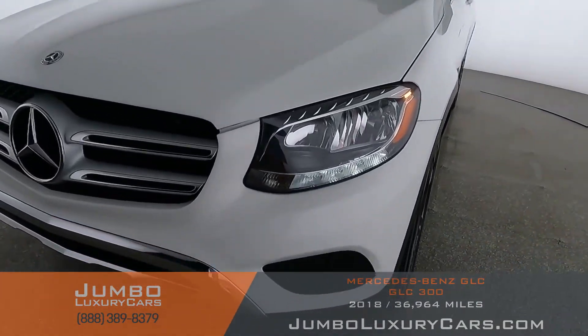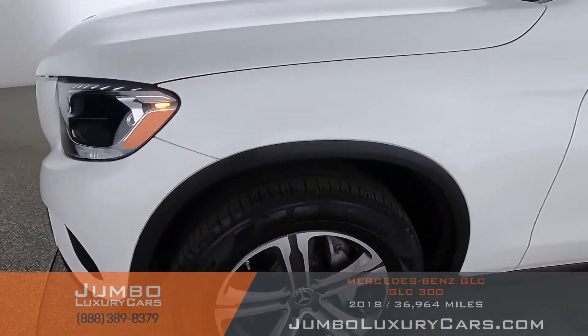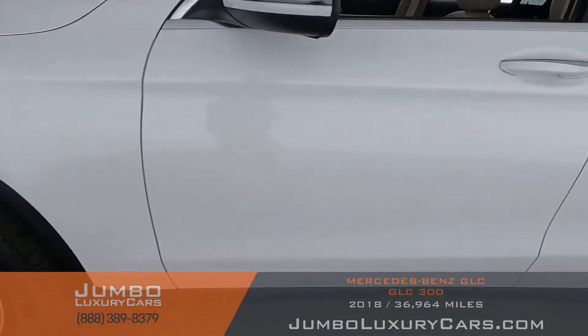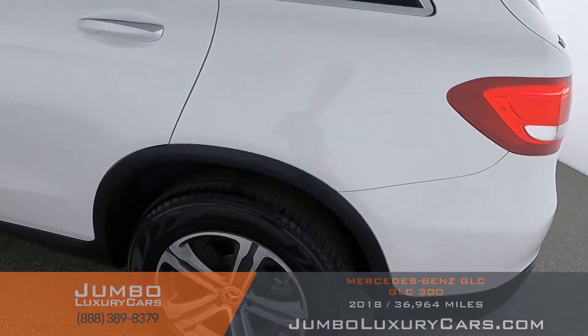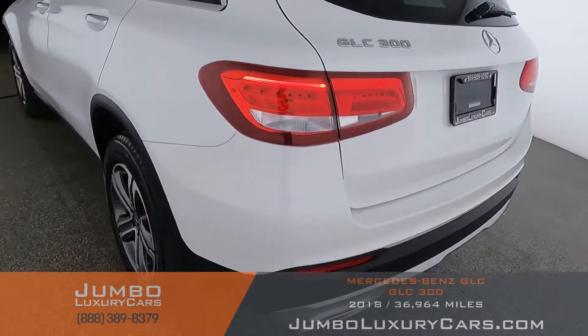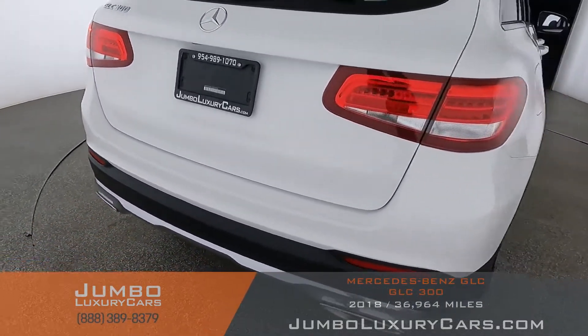Let's start with the exterior of the vehicle, checking for any scratches, dents, or damages. Coming into the back section of the vehicle — absolutely clear of any scratches, dents, or damages.